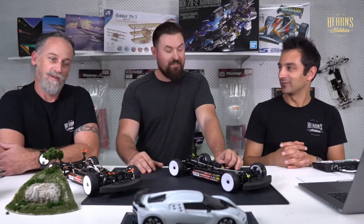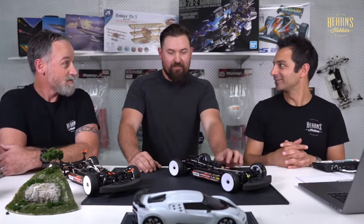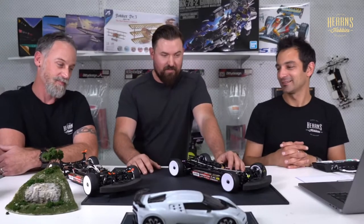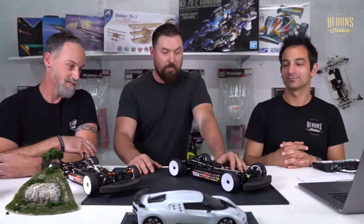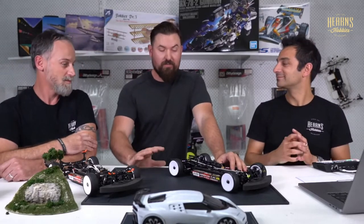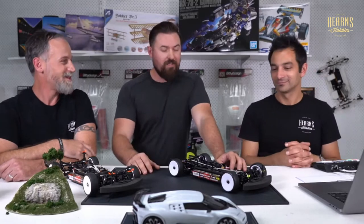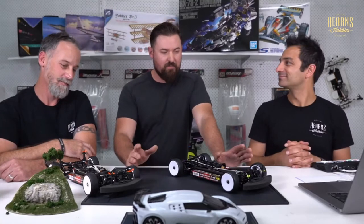Paul is probably the first person in Australia with one of these — he arrived and saw Brad open the box. He picked it up the same day and built it by the next morning, though he had to give it a day due to his wife. The build was fantastic. Coming from the BD10 to the new car was really nice and easy, though the manual is in Japanese — make sure you download the English version free online.